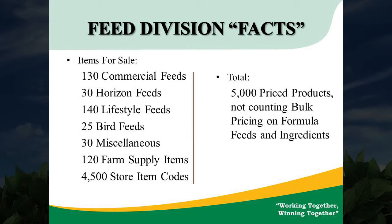Also, when it comes to the feed department, it's amazing how many different types of feeds we have to handle. As you can see, we have 130 different types of commercial feeds, 30 Horizon feeds, and the numbers go on accordingly. Adding all of them together, it's approximately 4,500 items we have to price and extend out to our computer to have the products that you need when you want them.